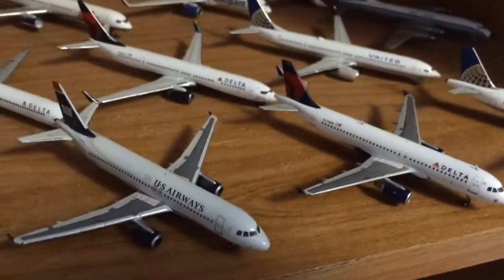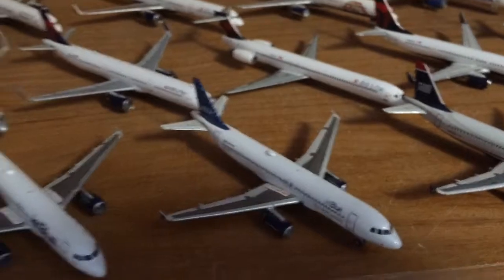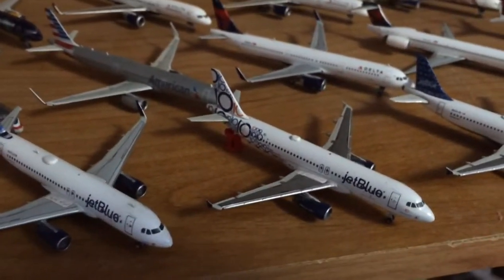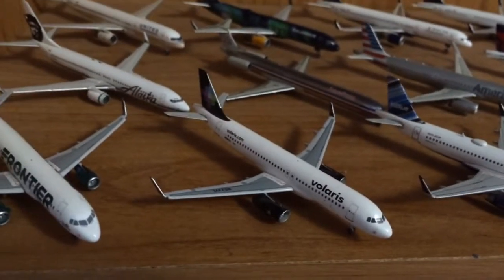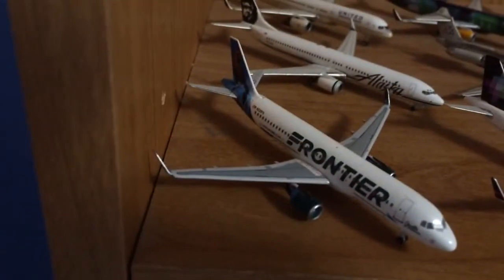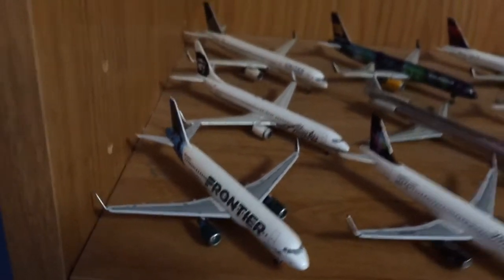United A320, Delta A320, US Airways A320, JetBlue A320 old livery, Heart of Tale, new livery, 10th Anniversary, new livery, Barcode, Volaris A320 — that one's Velocity Models — and another Velocity Models is the Frontier A320.